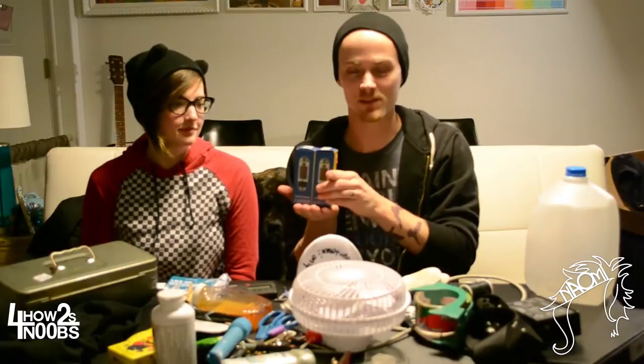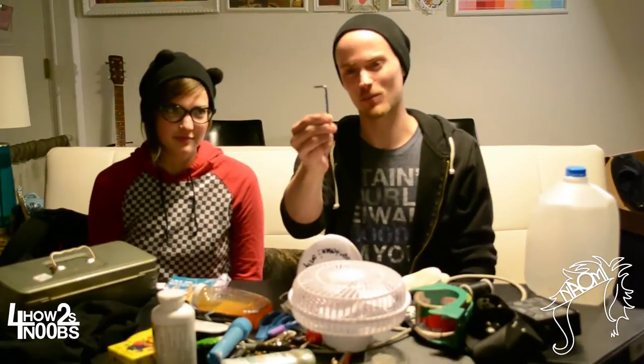Bring drumsticks, even if you're not a drummer, because your drummer's probably going to forget them. If you have a tube amp, always bring a backup set of tubes. Don't forget your tuner. And bring a small assortment of tools — right now I only have an Allen wrench and a screwdriver.